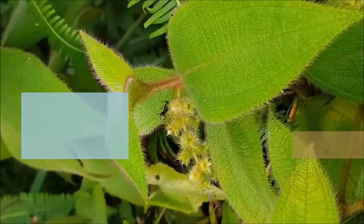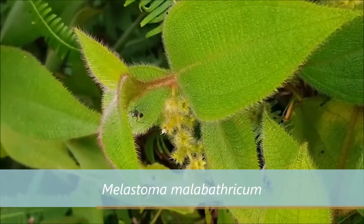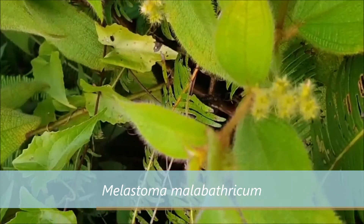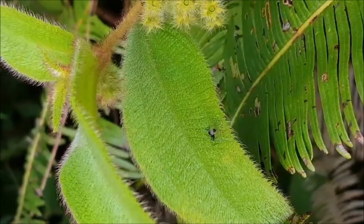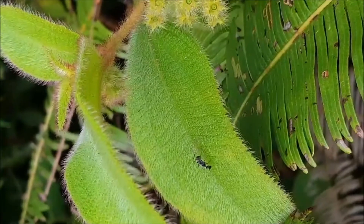This plant is called Melastoma malabathricum. It grows in open sites, in the lowlands, and on mountains up to 3,000 metres altitude. The fruits are eaten by birds, squirrels, and monkeys in the wild. It can be propagated by seed or stem cutting.